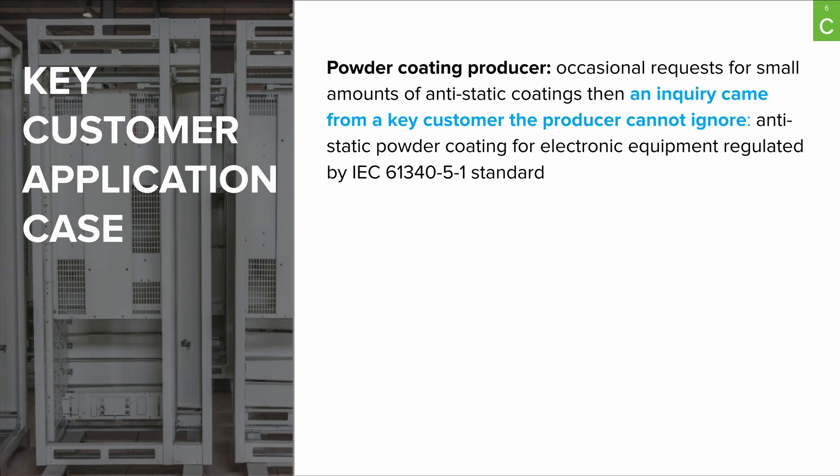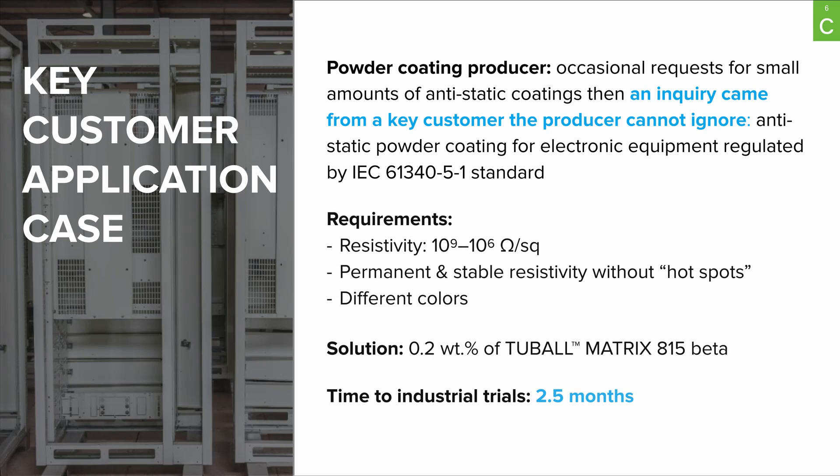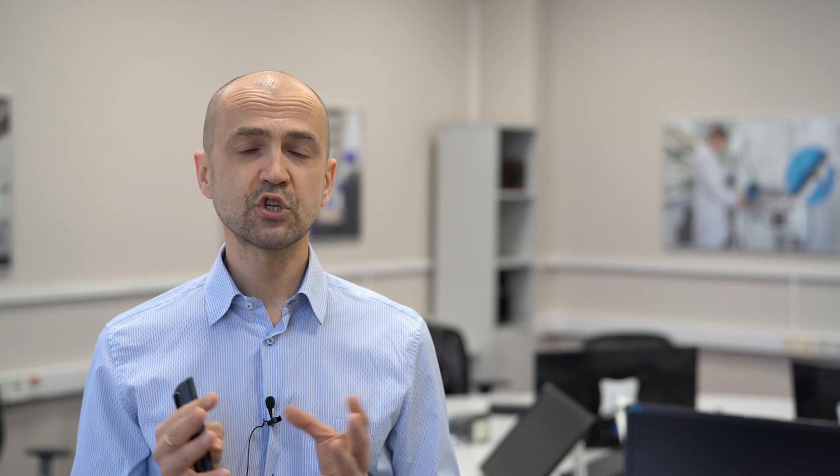This powder coating producer had been receiving from time to time customer requests for anti-static powder coatings. These requests were non-regular and did not fit into the product strategy of the producer. The situation changed overnight when an inquiry came from a key customer the producer could not ignore, and the solution had to be world class.